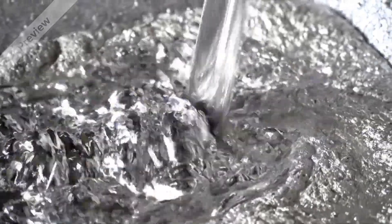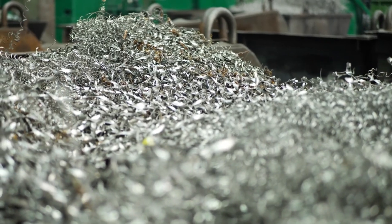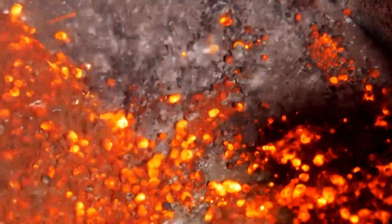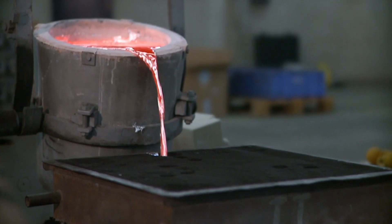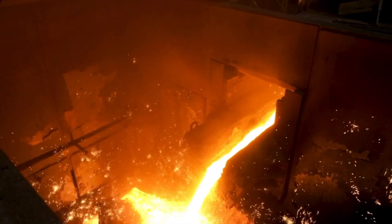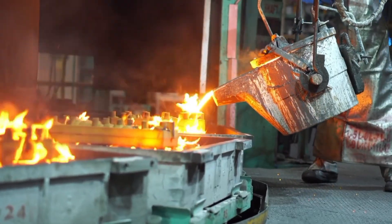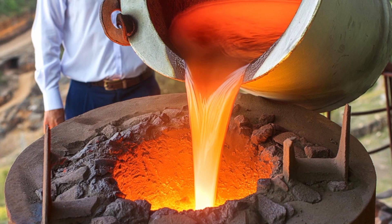One of the best things about aluminium is that it can be recycled again and again without losing its quality. When aluminium products are no longer needed, they can be collected and melted down. This melted aluminium is then used to make new products. Recycling aluminium saves energy and reduces waste, making it a very eco-friendly choice. Thanks to its ability to be reused endlessly, aluminium plays a big part in helping protect the environment.